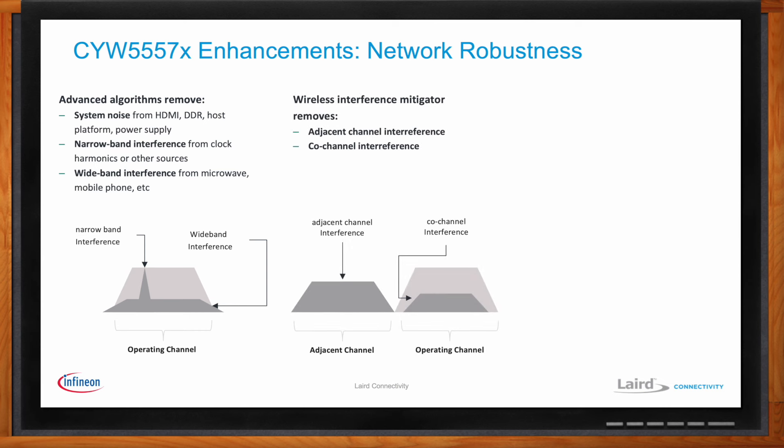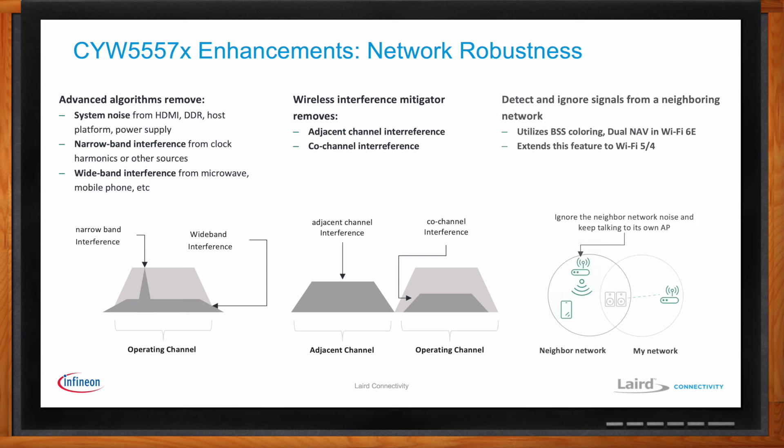In the middle, we talk about our wireless interference mitigator. This is interference from other Wi-Fi devices which may be operating in the same channel — what we call co-channel interference — or maybe coming from an adjacent channel that bleeds over into the spectrum you're using. We have algorithms in place to mitigate both co-channel and adjacent channel interference. We've also taken advantage of new elements of the Wi-Fi 6 and 6E specification: BSS coloring and AV, which allows you to distinguish between legitimate Wi-Fi traffic from your own network versus traffic from another network that may even be operating in the same channel. To the extent you're able to distinguish and ignore the irrelevant traffic, you'll improve your throughput, improve your robustness, and avoid wasting power on traffic you don't need to pay attention to.